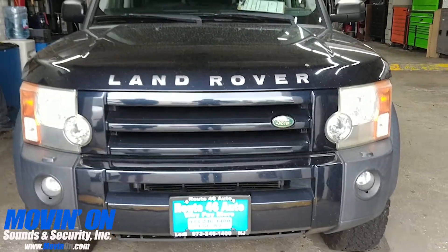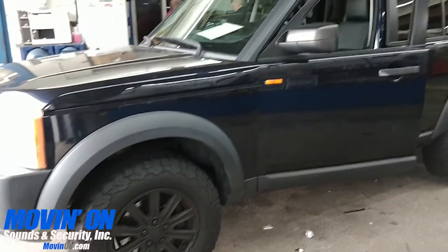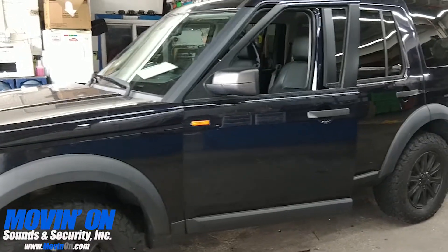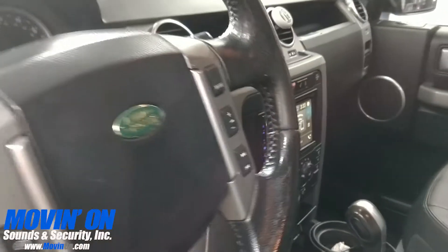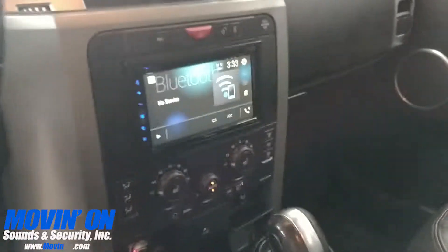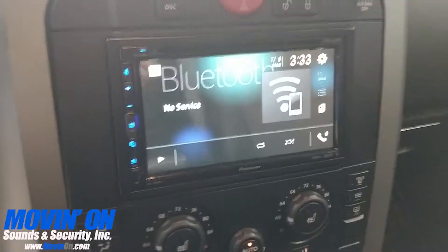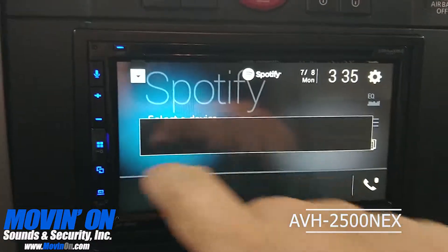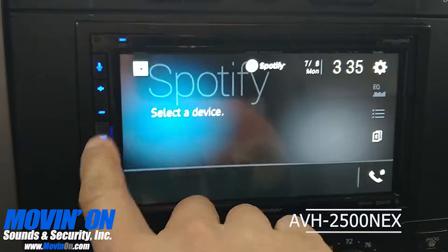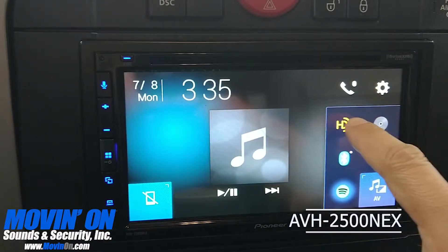Here's a Land Rover LR3 that came to Moving On Sounds for a complete audio and video package. We replaced the factory radio with a Pioneer 6.8 inch touchscreen receiver with Android Auto, Apple CarPlay, Bluetooth, DVD, and Sirius XM ready.